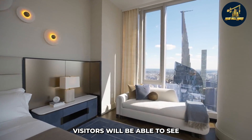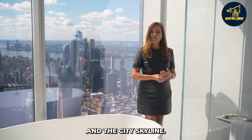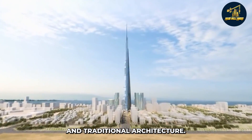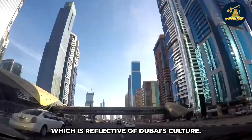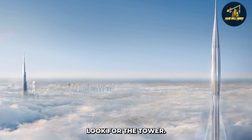The hotel will have its own spa, fitness centre, and swimming pool. There will also be an observation deck on the top floor, from where visitors will be able to see stunning views of Dubai Creek and the city skyline. The design is a combination of modern and traditional architecture, with a mix of old and new elements reflective of Dubai's culture.